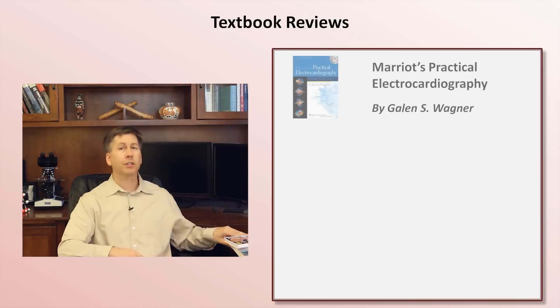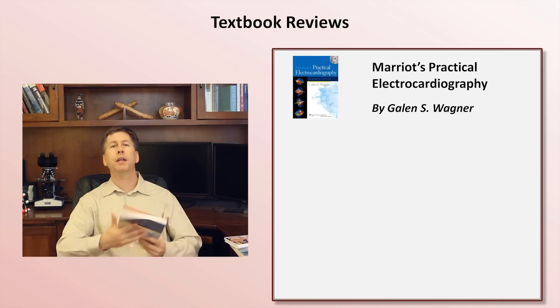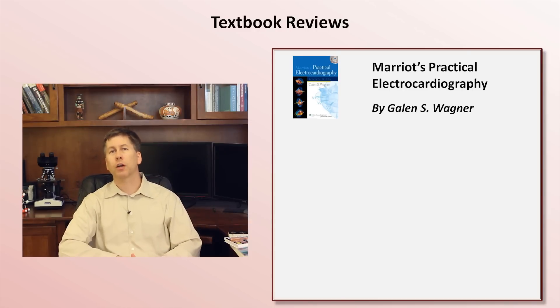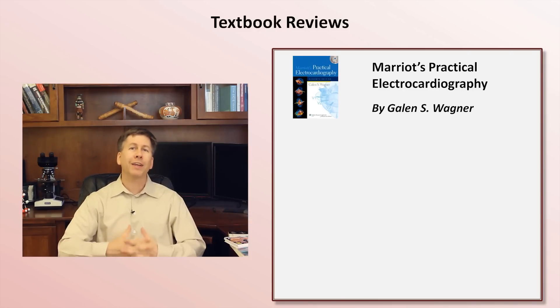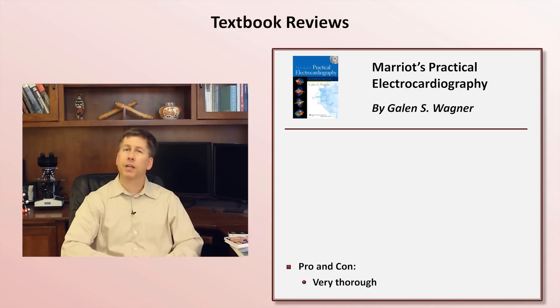The final book to mention is Marriott's Practical Electrocardiography, now in its 11th edition, whose writing is currently led by Galen Wagner, the editor-in-chief of the Journal of Electrocardiography. Although it's technically an introductory EKG text, it's substantially more advanced and thorough than any of the others I've mentioned, and it will be intimidating to most trainees who happen to page through it. However, this thoroughness is its major advantage — there are things discussed in here that you won't find in any other EKG textbook.